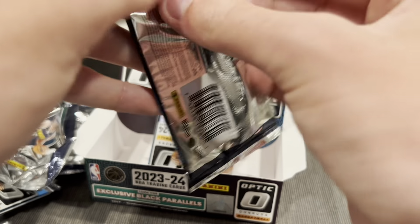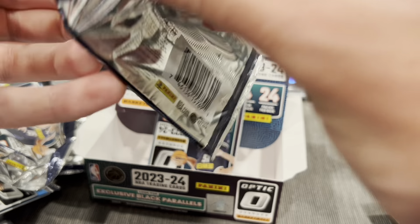Giannis — nothing crazy out of this box, not gonna lie.